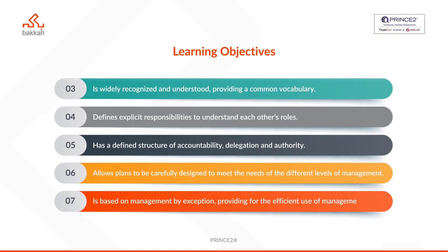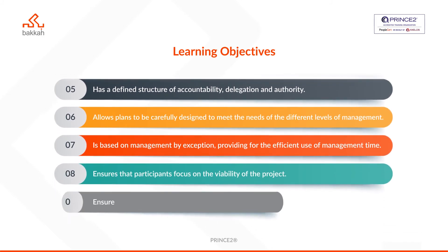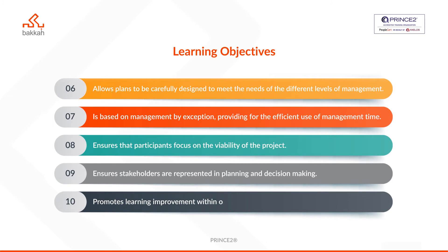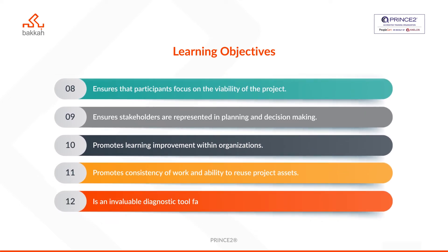PRINCE2 allows plans to be carefully designed to meet the needs of different levels of management; is based on management by exception, providing for the efficient use of management time; ensures that participants focus on the viability of the project; ensures stakeholders are represented in planning and decision making; promotes learning improvements within organizations; promotes consistency of work and ability to reuse project assets; and is an invaluable diagnostic tool, facilitating assurance and assessment of project work.